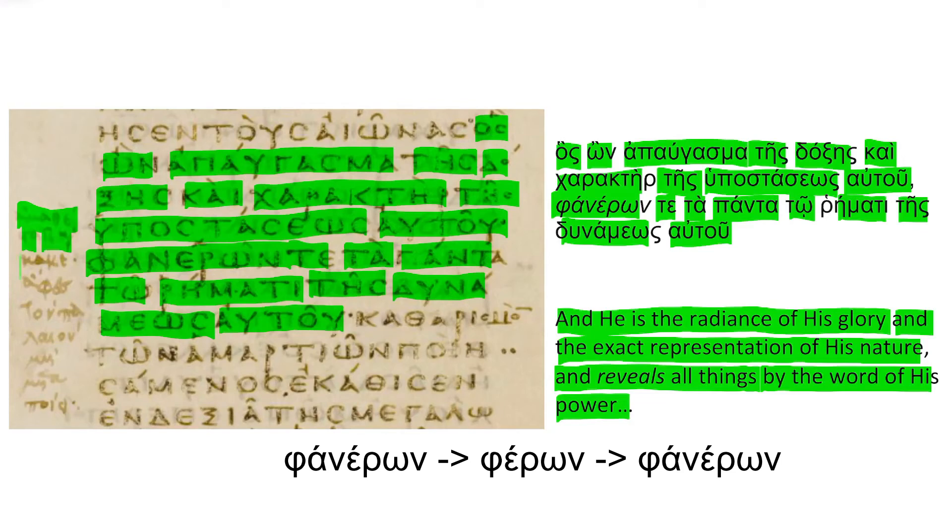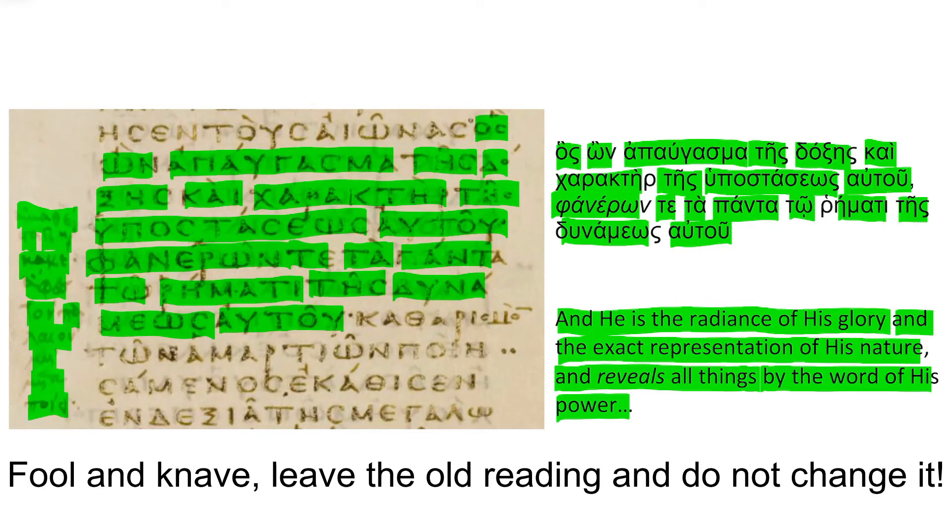The marginal note reads: "Amatestate, kai kake, afes ton palaeon, me metapoie" — which means, "Fool and knave, leave the old reading and do not change it." Evidently, this later scribe didn't appreciate someone editing a manuscript that was already hundreds of years old — very similar to how nearly anyone today would react to someone trying to correct the spelling of a museum artifact.